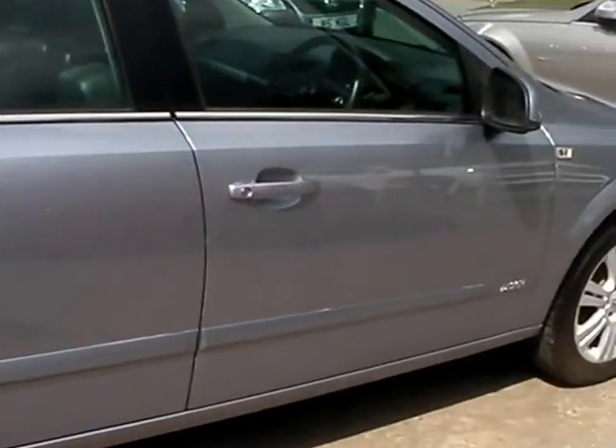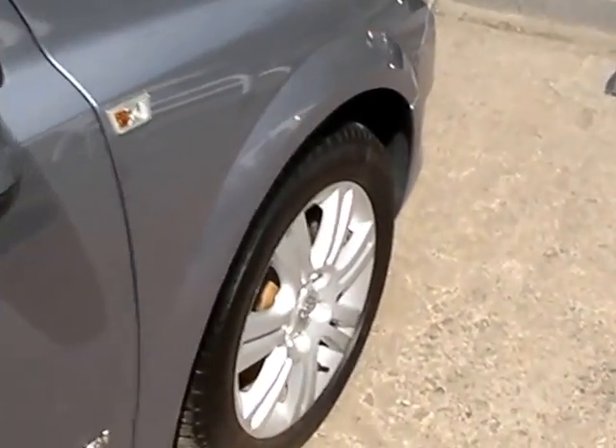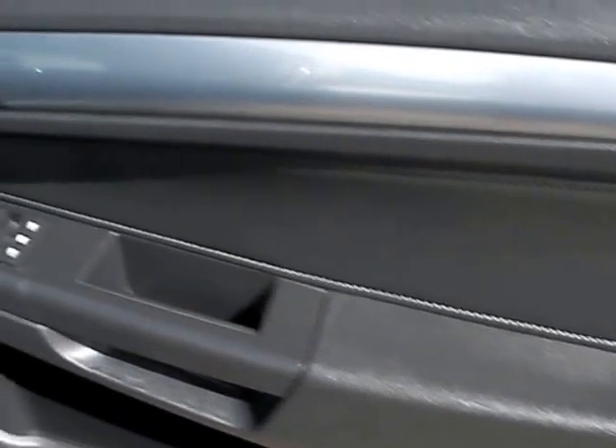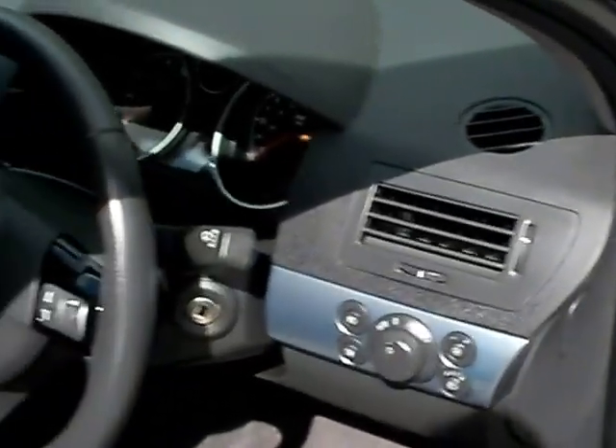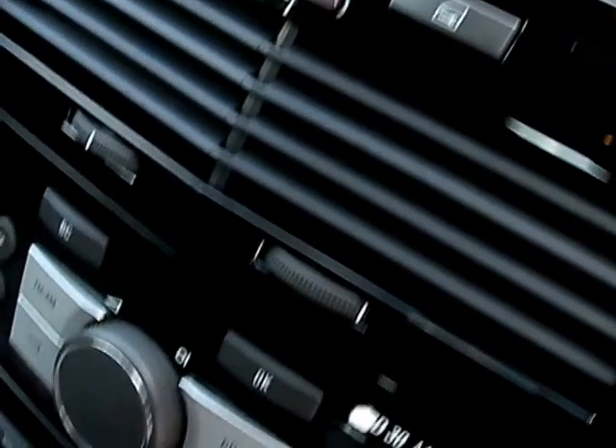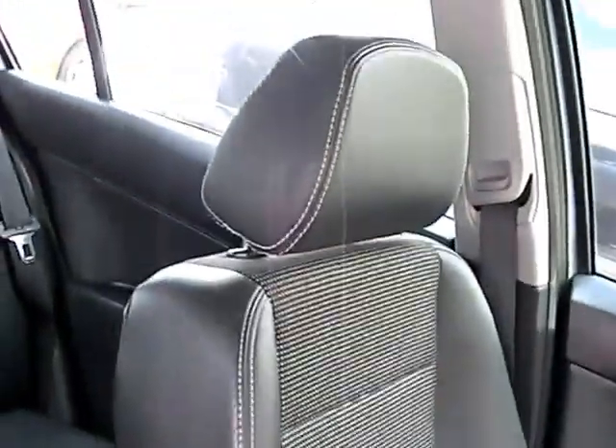I'll show you inside the car. You can see the electric windows and mirrors, radio controls on the steering wheel, radio CD and MP3 player, air conditioning, five-speed gearbox, and half leather, half cloth seats in grey.